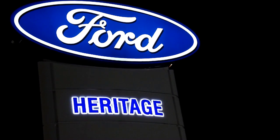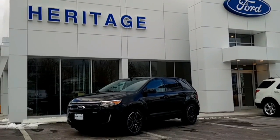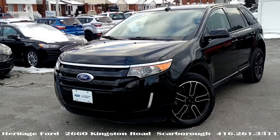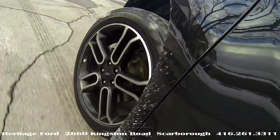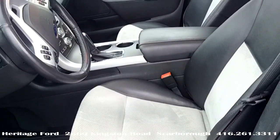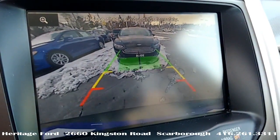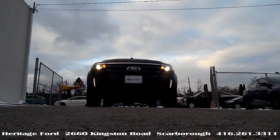Think Ford, think Heritage. Our newly arrived 2014 Edge in Shadow Black — 44,000 kilometers, 3.5-liter V6 — has the SEL appearance pack, which includes body color grille, 20-inch machined aluminum wheels, seats with Alcantara inserts, navigation, and of course a backup camera with sensors. This is what you want if the Escape is a little too small.